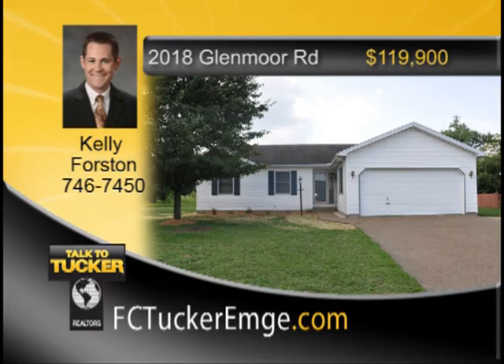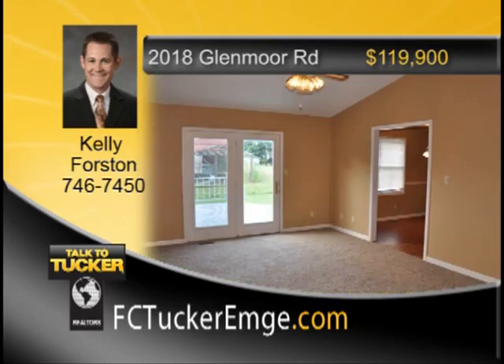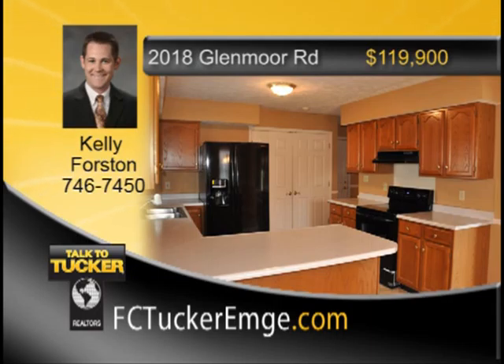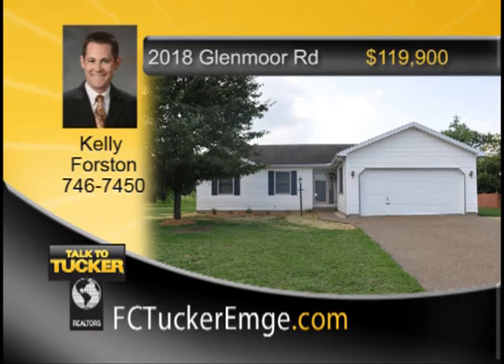Neat and clean three-bedroom, two-bath home situated perfectly in Eastland Estates off Covert Avenue on a cul-de-sac street. Completely remodeled with new Samsung refrigerator, range, dishwasher, and hood. New neutral carpet, vinyl flooring, and fresh paint throughout. The living area and master bedroom each boast cathedral-style ceilings. The kitchen provides ample cabinet space and a pantry. Exterior improvements include completely renovated landscaping and a restored large deck. Talk to Kelly Forston at 746-7450.